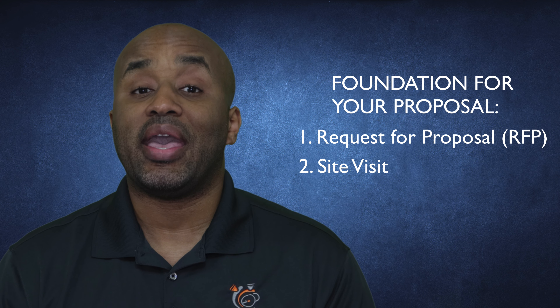Welcome to part two of our video on how to put together a winning proposal. In part one we talked about the foundation for a successful proposal, which is an RFP and a site visit. So now let's talk about how you actually construct a winning proposal.